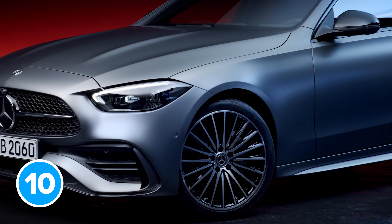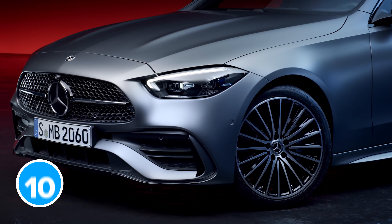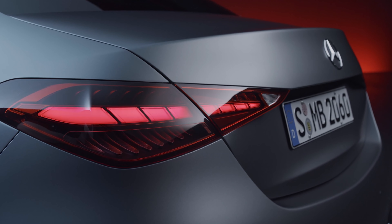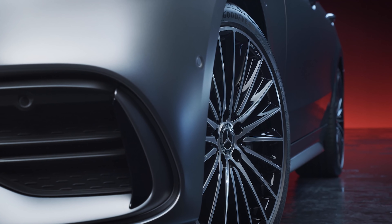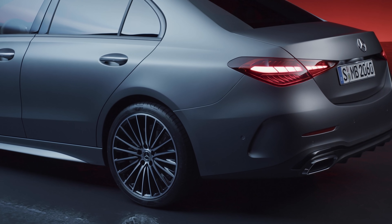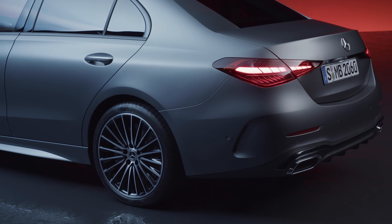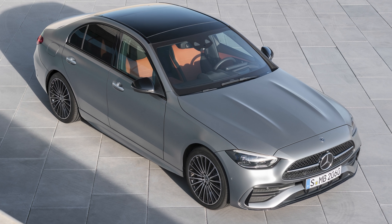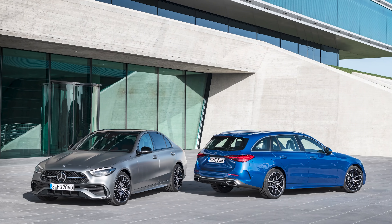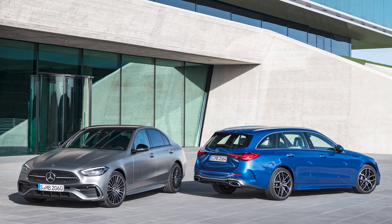The new Mercedes C-Class will cost around £38,000. The standard mild hybrid cars go on sale in Europe on the 30th of March, but you'll have to wait a bit longer for UK deliveries — possibly due to Brexit, COVID, or a mixture of both. Plug-in hybrid models go on sale later this year at around £45,000, and the faster AMG C63 won't arrive until 2022, when it'll cost around £80,000.